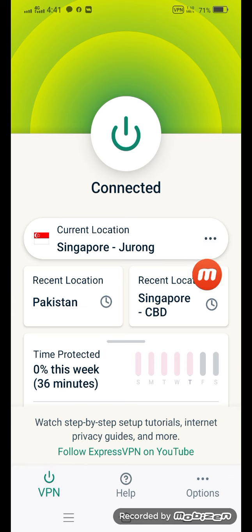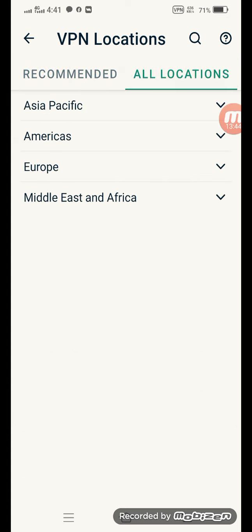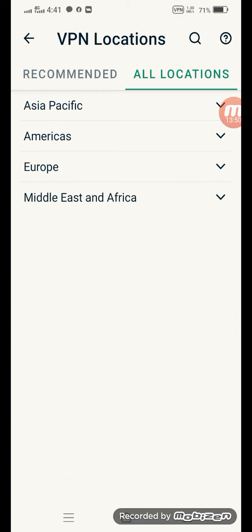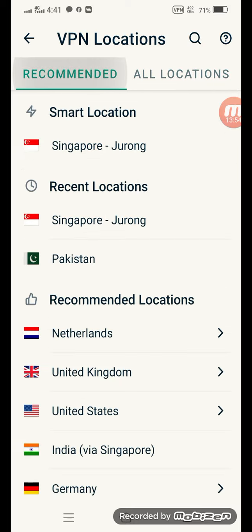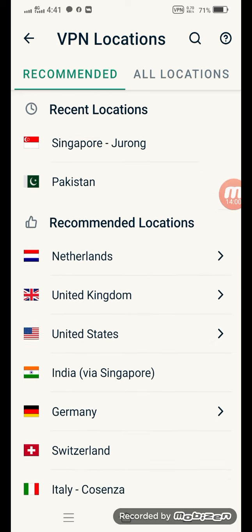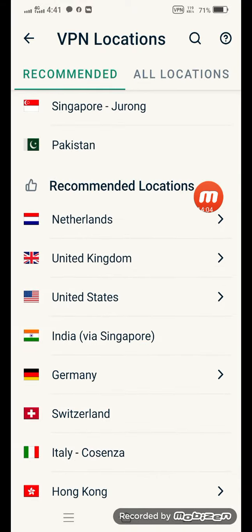I'll show you some features of ExpressVPN. If you click here, you can see the locations. The locations are in Asia, Pacific, India, America, Europe, and the Middle East. The common locations include Pakistan, Netherlands, India, Singapore, and United States server.